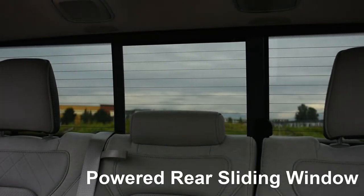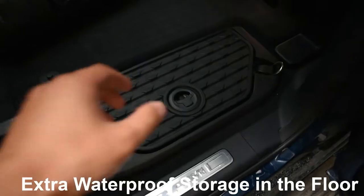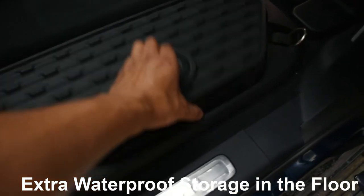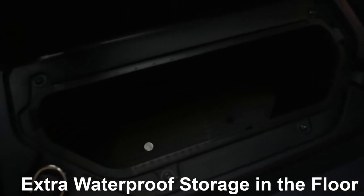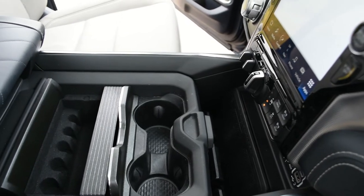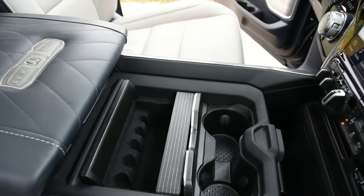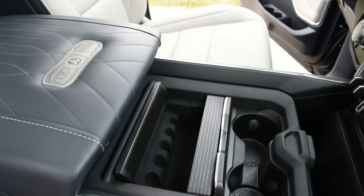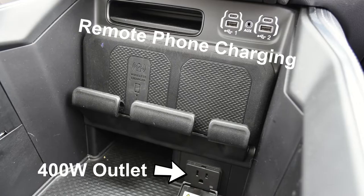My favorite feature of the Ram 1500 has to be how well the storage compartments are designed and implemented — Ram engineers knocked it out of the park. The center console design is utterly superb: the console area is large and super customizable, allowing you to move the cup holders and spaces as you see fit. There's even a 400W power outlet down there as well as a space for your phone that supports wireless charging. I run two full-size DSLRs and loads of camera equipment, so I can throw my work gear in the center console where it's easily accessible.